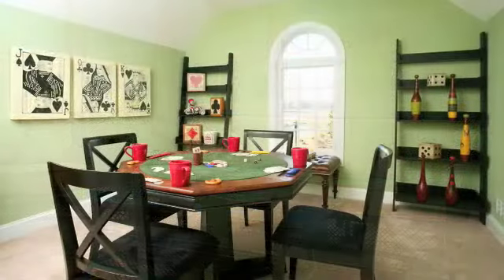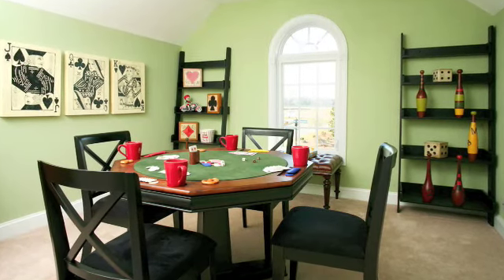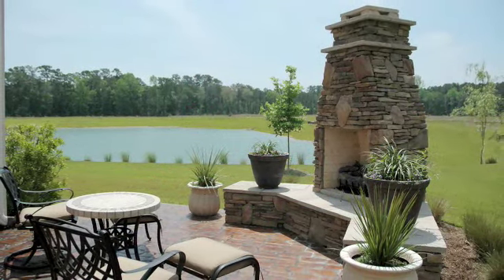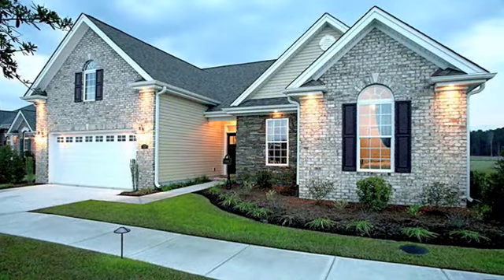All homes are at least three bedrooms, two baths, and all feature a walk-up attic which can be finished as a bonus room or used for valuable storage. The homes are situated on generously sized home sites, some featuring water views, and all are professionally landscaped.